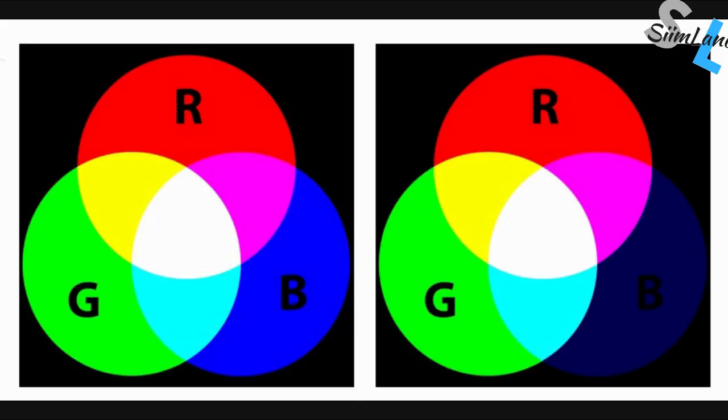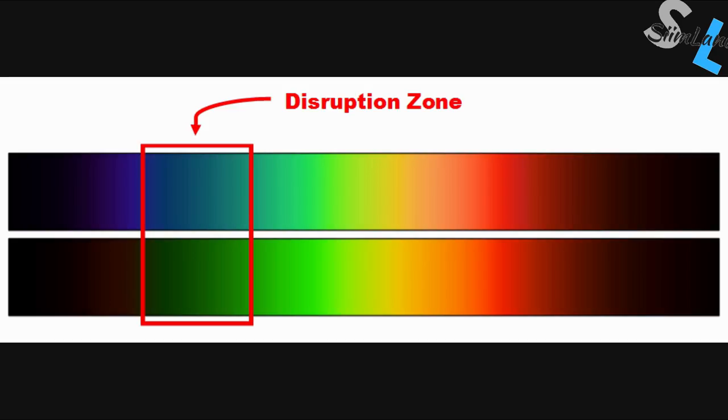There are some websites out there — I can link them for your viewers — where there are different circles, and in the middle of each is a specific pattern of blue or green light. Your lenses need to completely eradicate that circle for the glasses to pass the test.